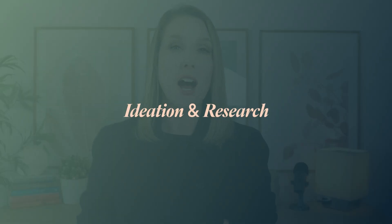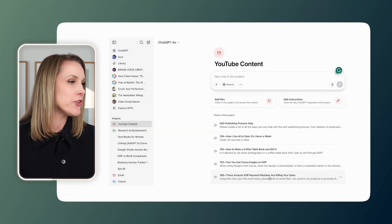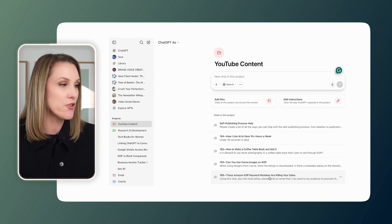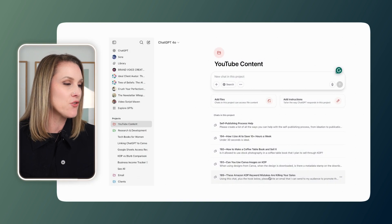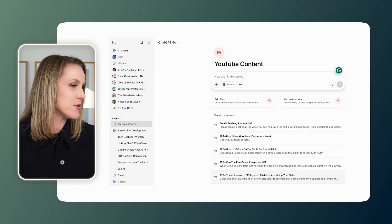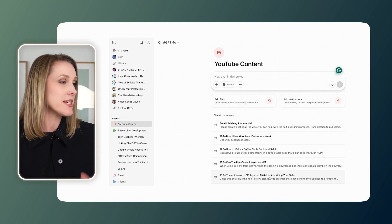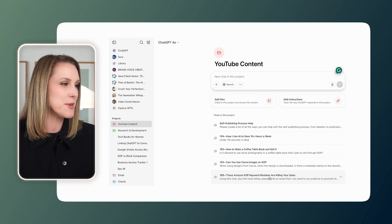The AI tool that I use the most by far is ChatGPT, and the one thing I'm using it for regularly is ideation and research. You can see here in my own ChatGPT dashboard, I've got an entire folder dedicated specifically for research and development in my business. This is a little pro tip for you — you can set up projects in the left-hand sidebar, and that's a great way to keep all of your chats organized. I've got YouTube content, research and development, email, clients, social media, and a whole bunch more. I'm using ChatGPT constantly all day long, and without being able to put things into projects, it would just be a complete mess.